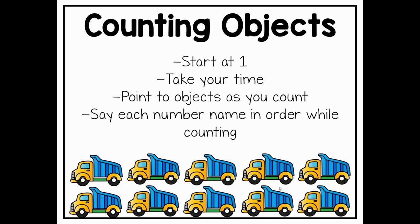When we count objects, we're always going to start with the number one. We want to make sure that as we are counting, we are counting slowly and carefully, so we have to make sure that we take our time. We also have to make sure that we are pointing to objects as we count them. When we take our time and go slowly and point to each object, that helps make sure that we don't accidentally skip any objects when we're counting.